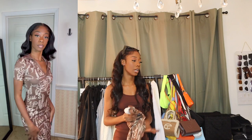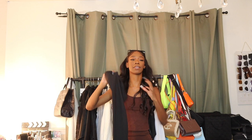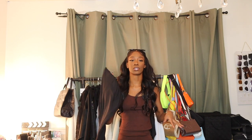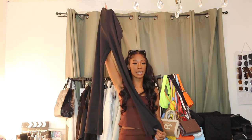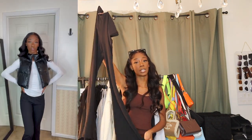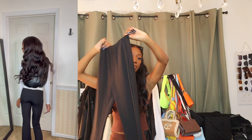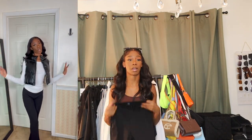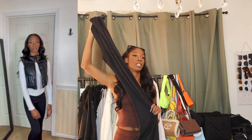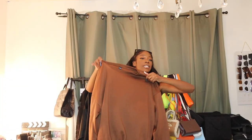Next I have these ribbed flare pants. I do not know why I got these — I saw them in someone else's haul and just went for it. I have no idea what I'm going to wear them with yet. The ribbing is kind of throwing me off because I don't really like ribbed pants. I really don't know what possessed me to put these in my cart, but hopefully I can find an outfit for them soon because I don't want them to go to waste.